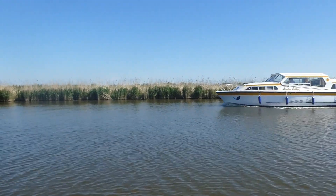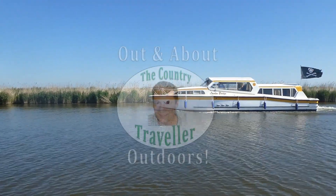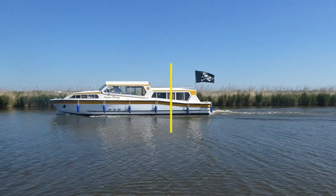Good morning and welcome back to the Country Traveller Channel. We're out and about outdoors again on the Norfolk Broads.